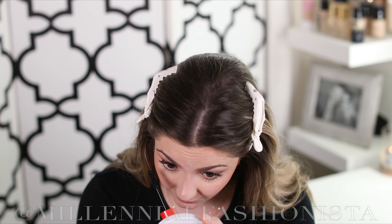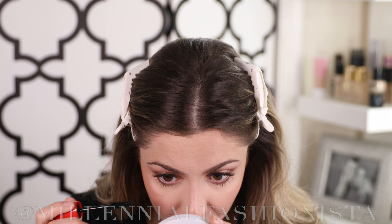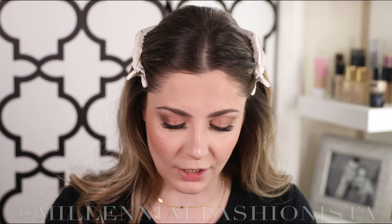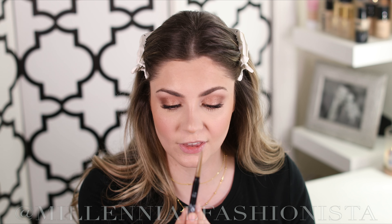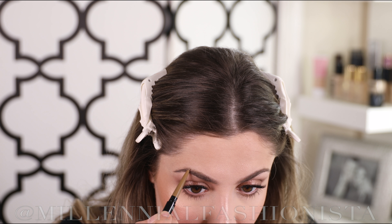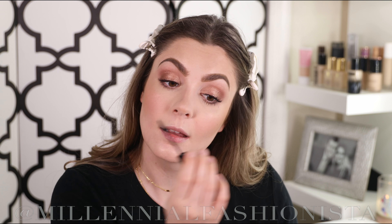For mascara I'm using the Rimmel Scandalize Volume on Demand. I have lash extensions on so I'm mainly focusing on my bottom lashes. If I didn't have lash extensions, my absolute go-to drugstore lashes are the Ardell Wispies, or Demi Wispies if you want a shorter, lustful lash. The Wispies are my absolute jam — they look great on so many people and eye shapes. Rimmel does a really good mascara.